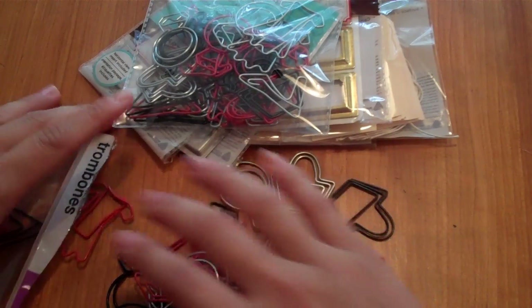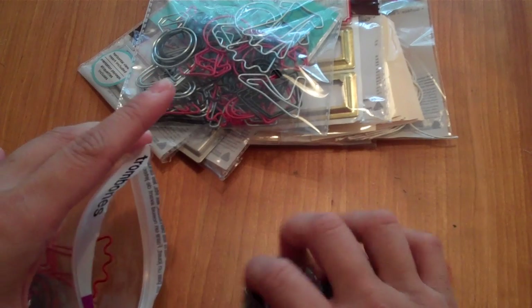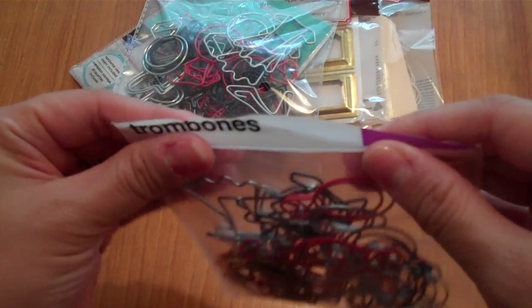For 50 cents, these would be great for layouts, Project Life, tags, or basically anything. I'm going to stop here, upload this video, and then start on the last part of my haul, so I'll be right back. Talk to you later, bye!